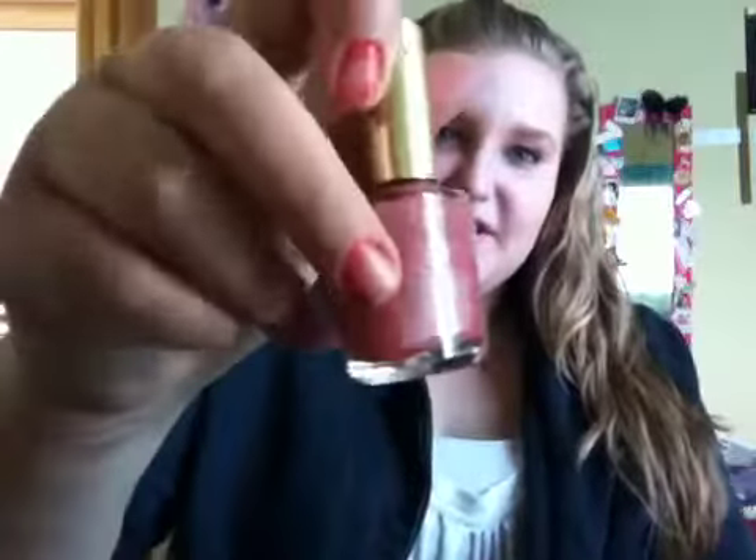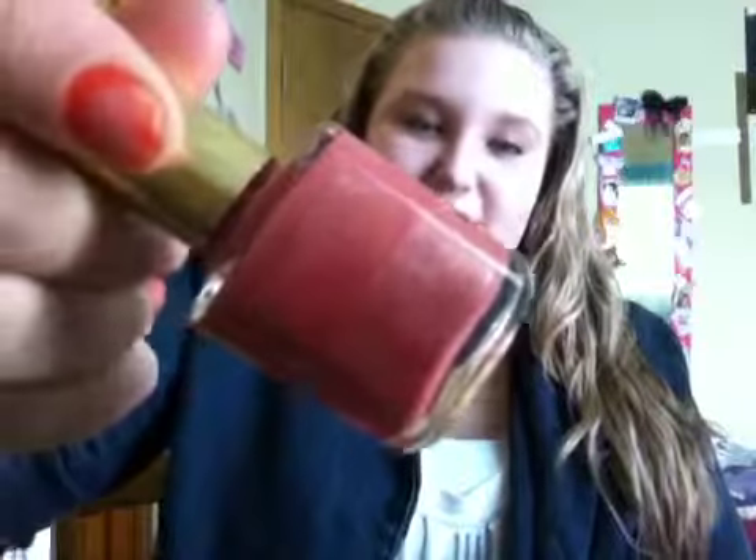The next one — I have to shake it up because it's got this line — is called Dusty Rose. This is a pretty dusty rose color. It's really really great, it looks so good on your nails. I love wearing this during the spring; it goes with anything really and it's just a really pretty, nice color.